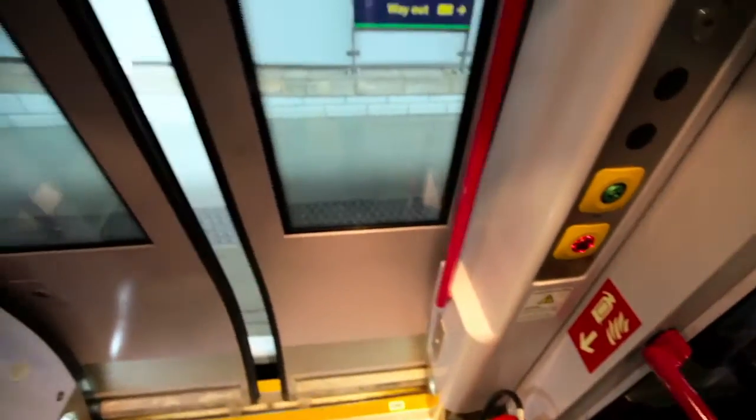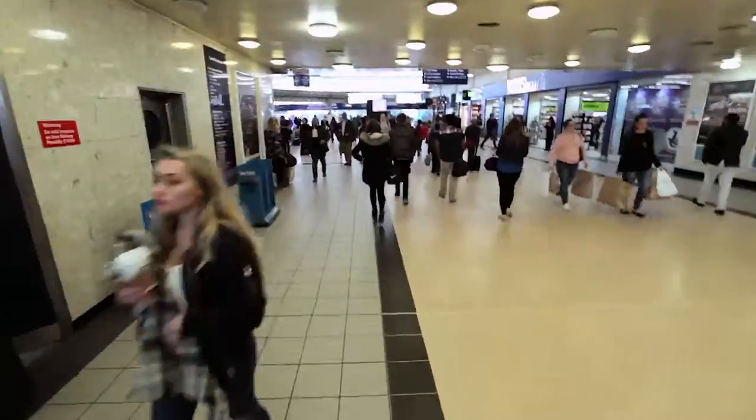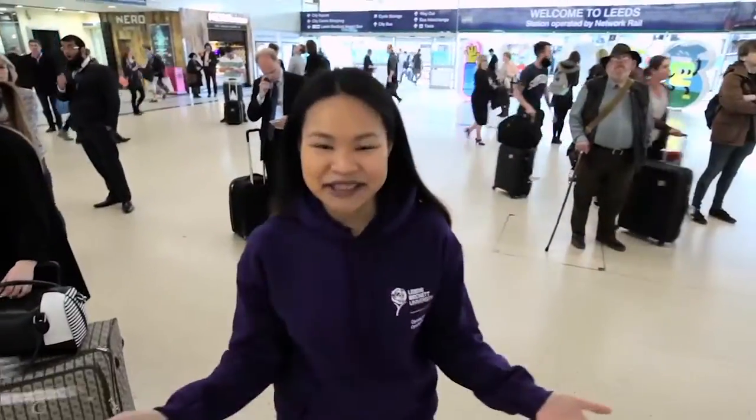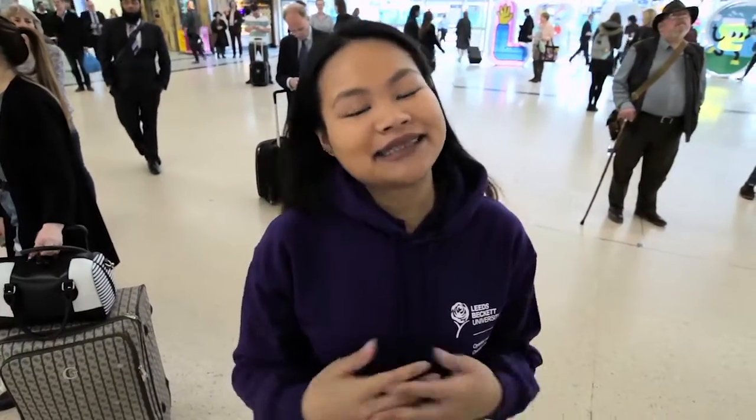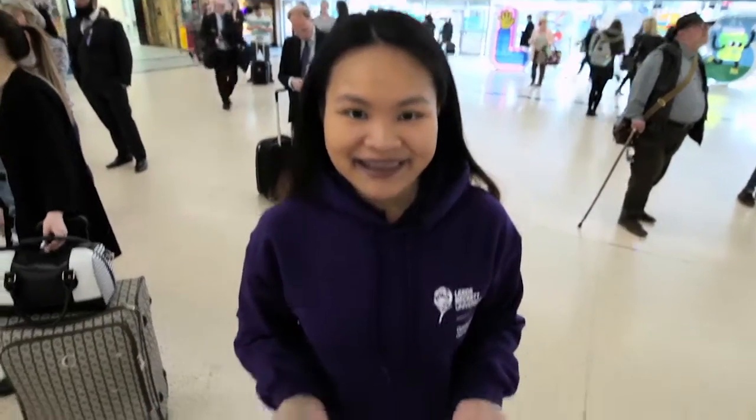Please find the gap between the train and the platform. It's good to see you. Today, I'm going to take you on a quick tour of Leeds, then we'll head to the Leeds Beckett City Campus, and then finally to the Henley Campus. Sound okay? Let's go.